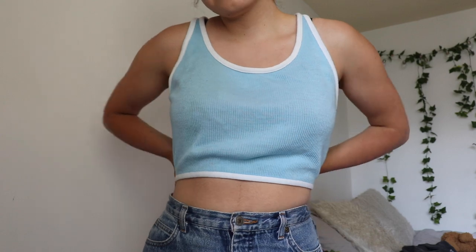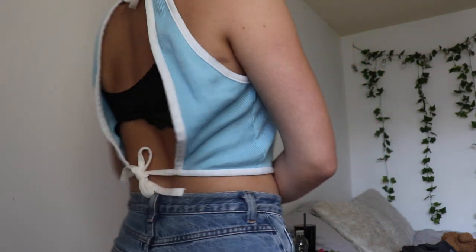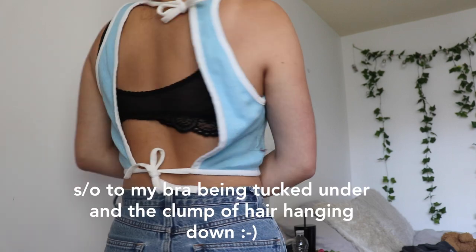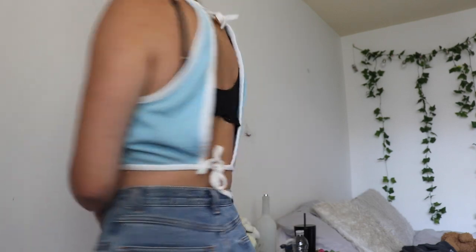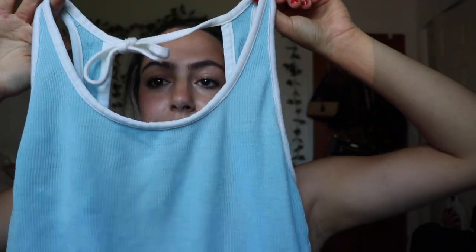I did go to Value Village a second time too. So I'll start with what I got at my local thrift store. I got this shirt, and then I got this shirt, which I thought was super cute. It's like this blue knitted kind of thing with white lining, and it ties at the top and at the bottom. It's a super cute open back, a really pretty blue color, and it's cropped too. I thought this was super cute and flattering and I'm excited to wear it.